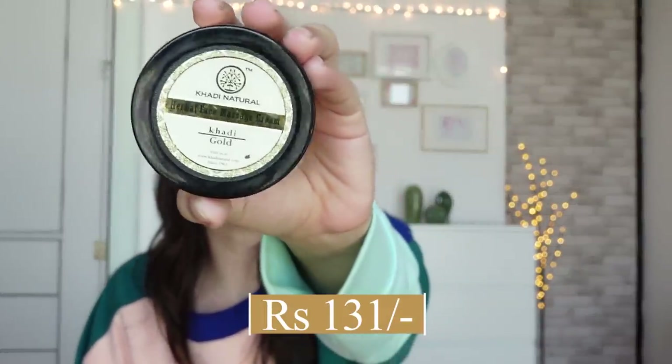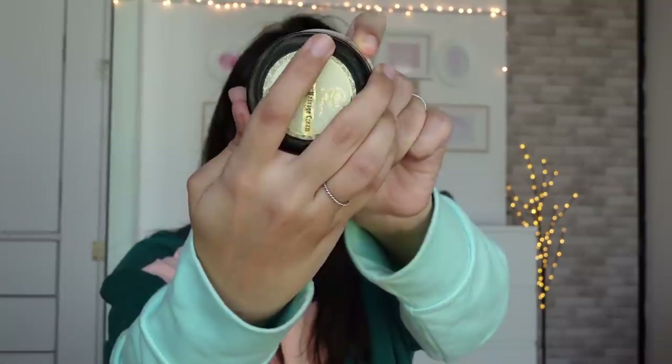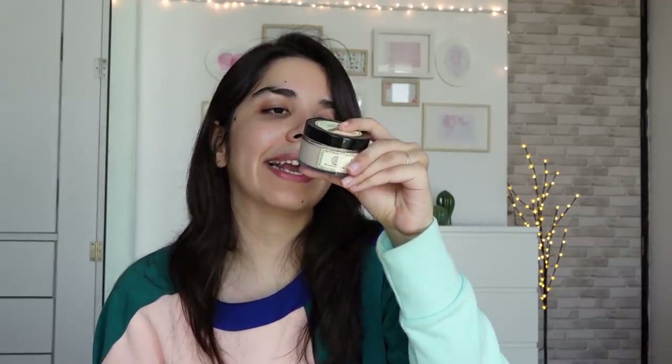Then there's a natural herbal face massage cream — it's a very nice cream and my mom enjoyed it. But it says it contains natural anti-aging and fairness goodness, so this product is also out of this video for the same reason.